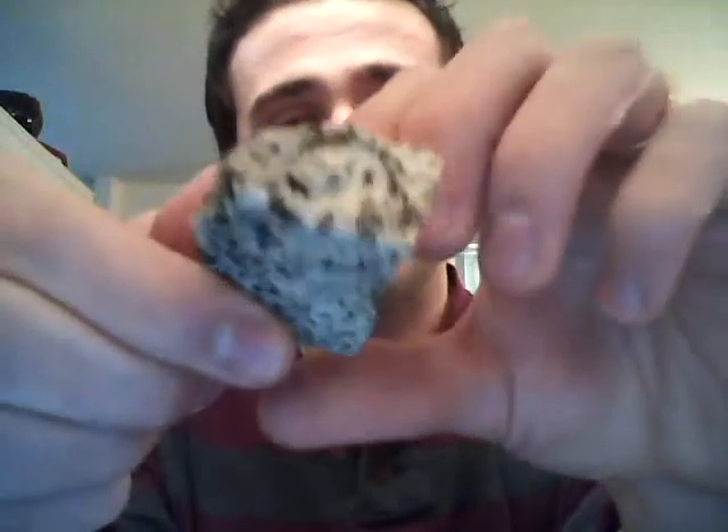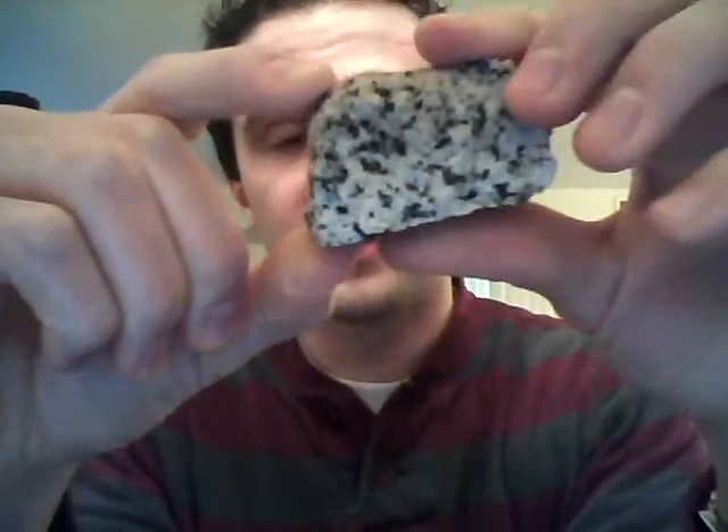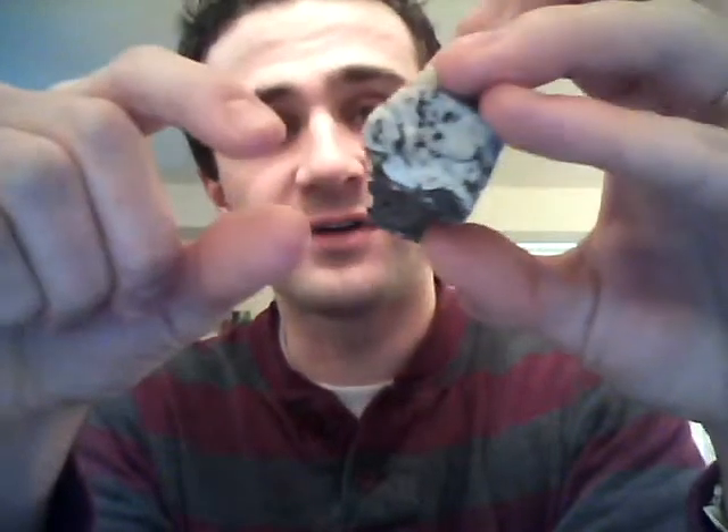Moving on to hornblende syenite. It's similar to granite, except that the black in here, instead of being biotite, is hornblende — those short black stubby minerals. You've seen one of the mineral samples from the mineral kit. The white in here is actually mostly feldspar instead of quartz, but this will still easily scratch a glass plate. This is also an intrusive igneous rock and it's felsic, although it's maybe a tad more intermediate than granite, simply because it lacks a lot of quartz.